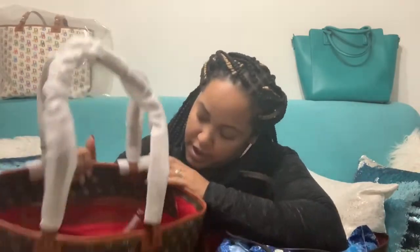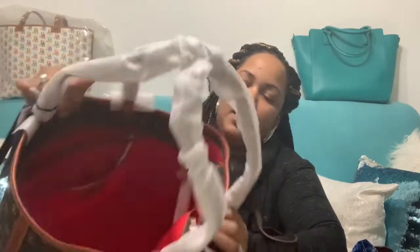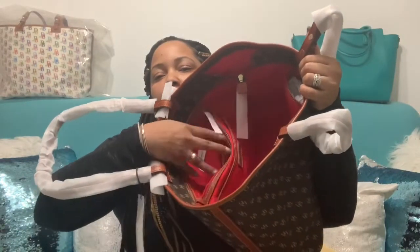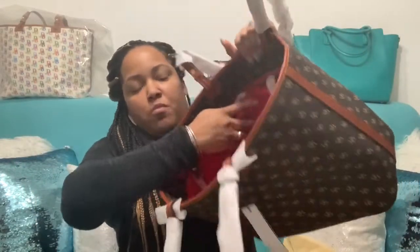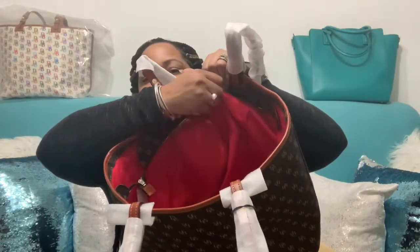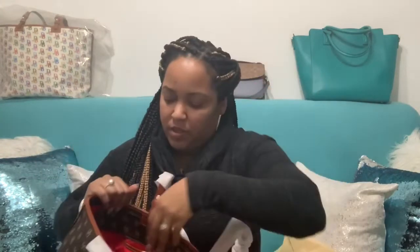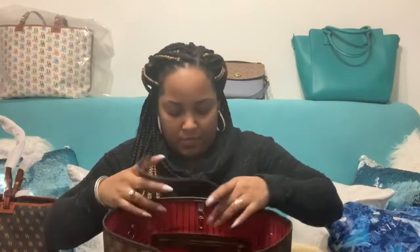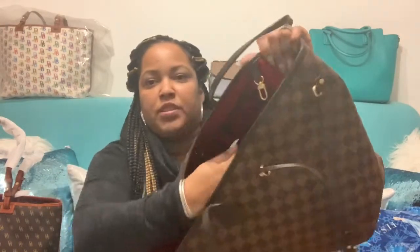The Dooney has so many compartments inside — it has a zipper here, then another compartment here, and two more compartments, one for your phone and for whatever else. It doesn't have an outside pocket and I'm okay with that. The Louis only has one pocket here — it's basically just a big open space, nothing else inside.